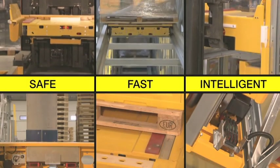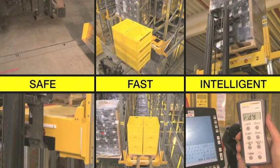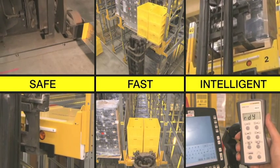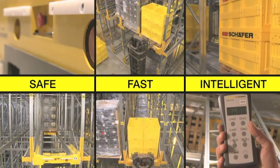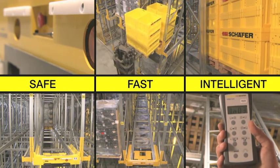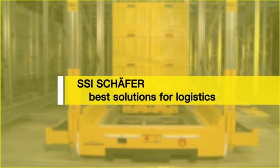Schaefer Orbiter System: a combined storage and transport system that raises the efficiency and safety of your channel storage system significantly. Safe. Fast. Intelligent. Schaefer — best solutions for logistics.